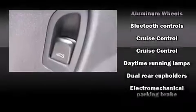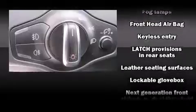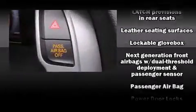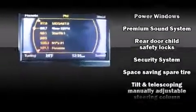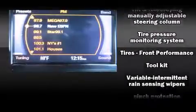Audi also prioritized safety and security by including front-side impact airbags, traction control, brake assist, a panic alarm, and four-wheel disc brakes with ABS. You'll never lose visibility with rain-sensing wipers, which activate automatically when the drops start to fall.